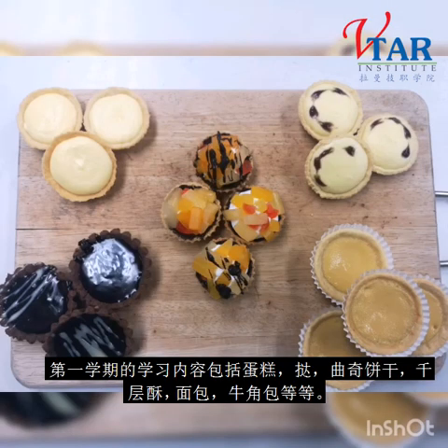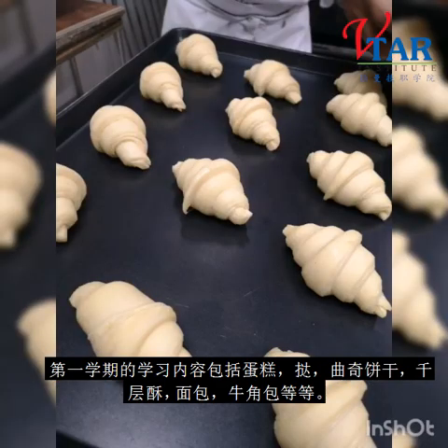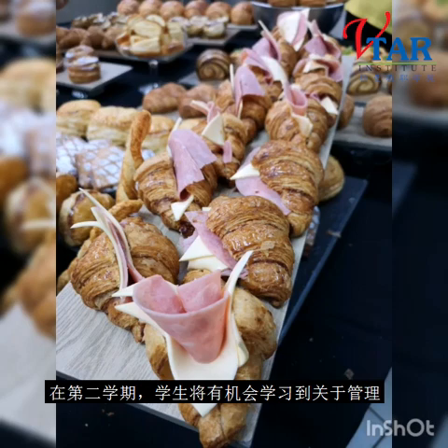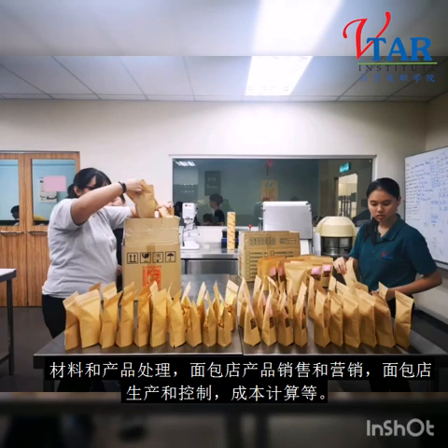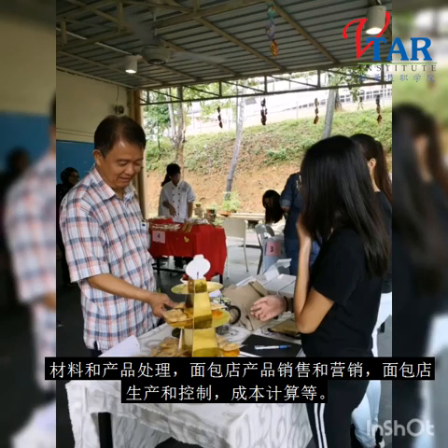Topics such as cake, tart, cookies, puff pastry, soft bun, hard roll, and also croissant are included in the syllabus. In the second semester, students will learn more about management such as material and product handling, sales and marketing, and also bakery production control.